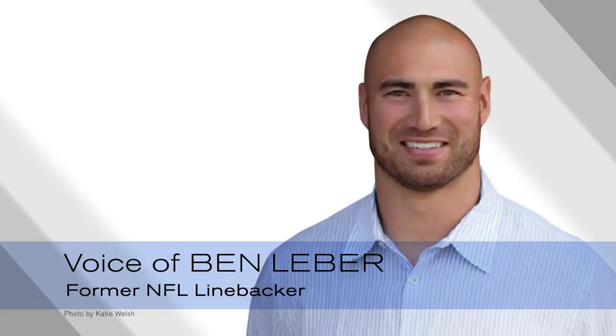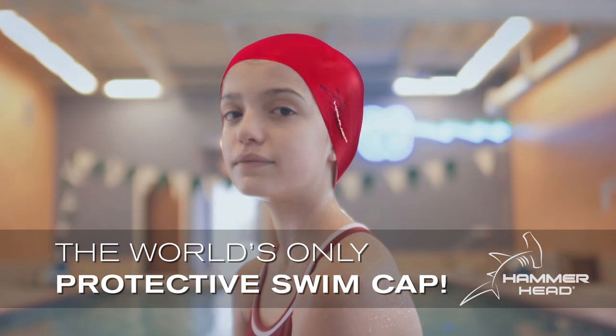Hi, this is Ben Lieber, former professional football player, father of three, and a believer in Hammerhead, the world's only protective swim cap.